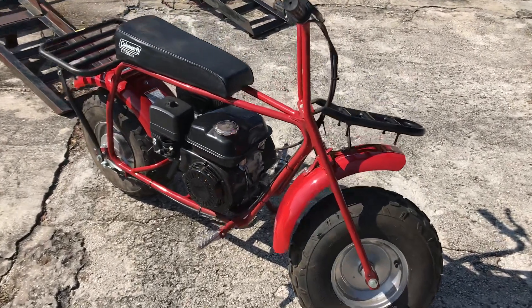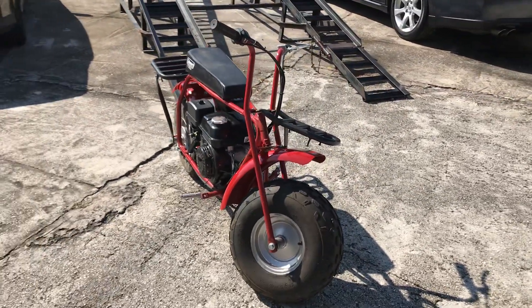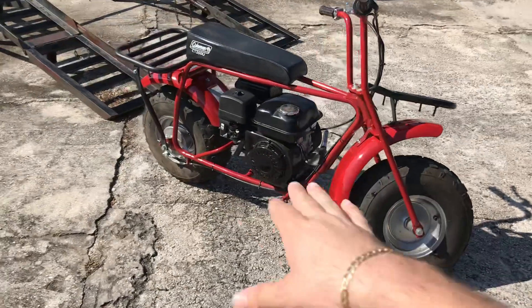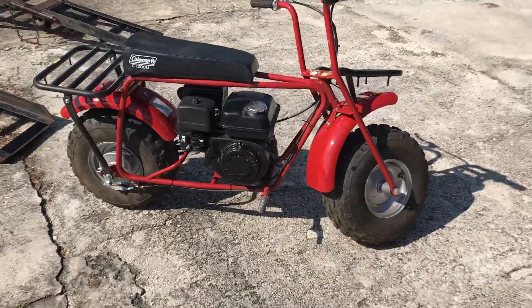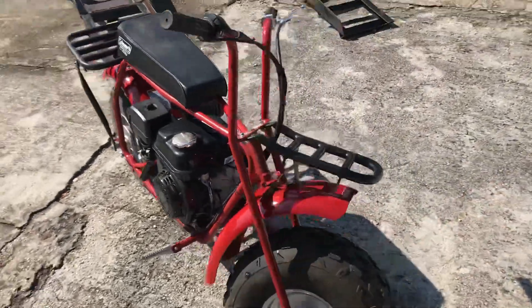This is a Coleman CT200U. It's a minibike. We take trades — anything. What do you got? I'm not looking to trade on this, this is cash only, but we got this in on trade. This just goes to show we take anything. This thing is, like, in brand new condition.